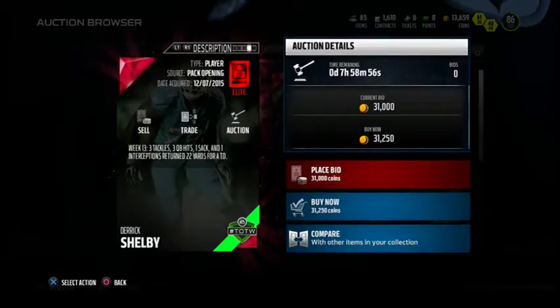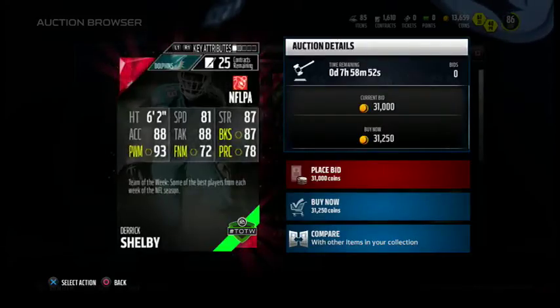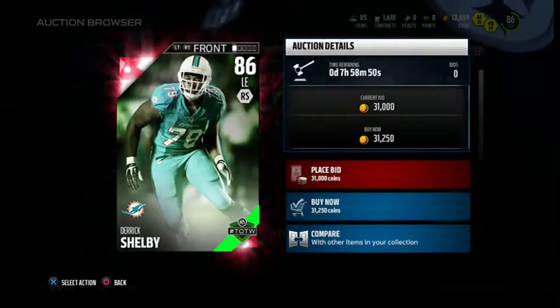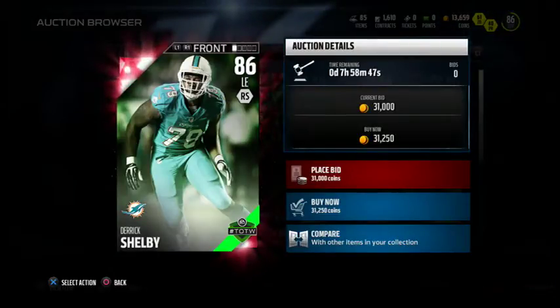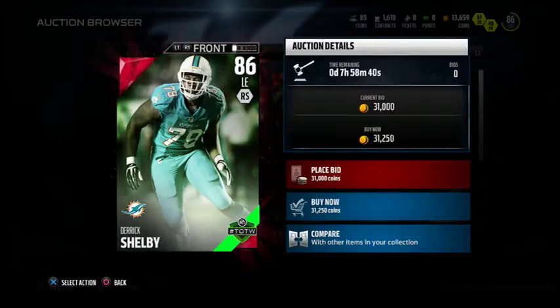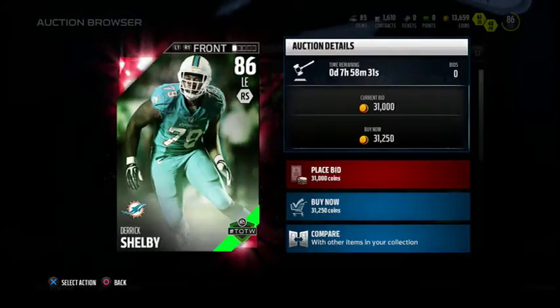He had three tackles, three QB hits, one sack, and one interception return for a 22-yard touchdown. I just don't know who he is at all, but definitely a good left end getting a touchdown — looking like JJ Watt maybe. But yeah, that's the last card: 31k, 86 overall left end Derrick Shelby. Not gonna be a bad card to pick up once this price drops. Let's check out the heroes.